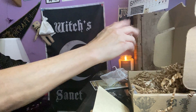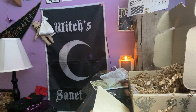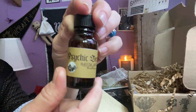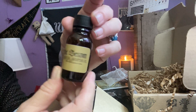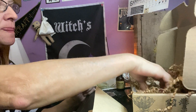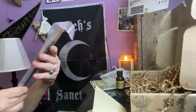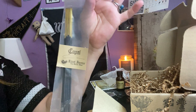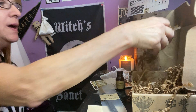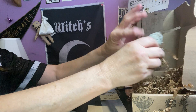We have our oil — psychic broom oil, really cute. We have our incense and it's called copal. And we have the blue sage, which is your herb.